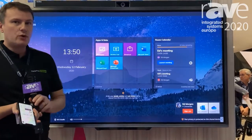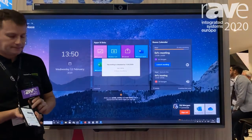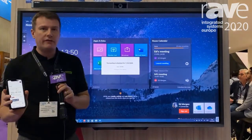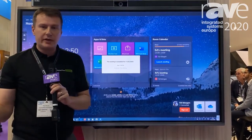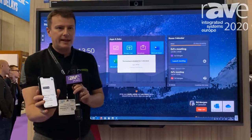I can also, with a single touch, launch into any of my meetings, which can also be done from the companion app. So you can see I can launch from my mobile app directly into my meetings.